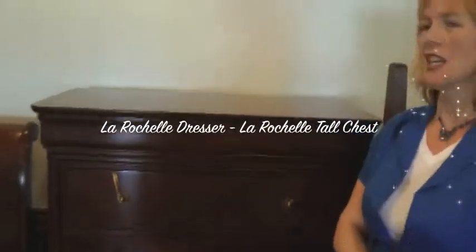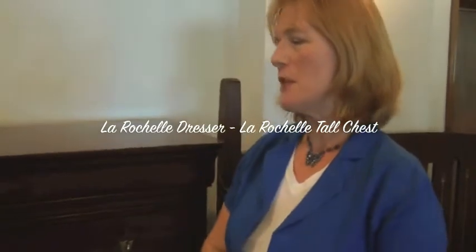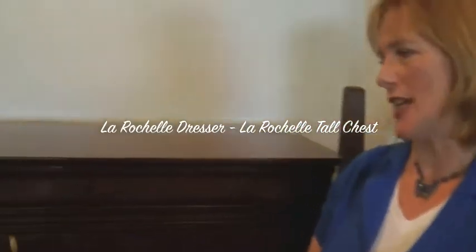Hi. The reason I chose this particular dresser to complete my bedroom set is because I've always been fond of the Stickley brand. It's a wonderful construction as Ilona has stated.